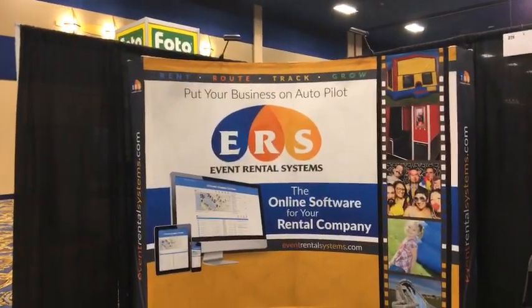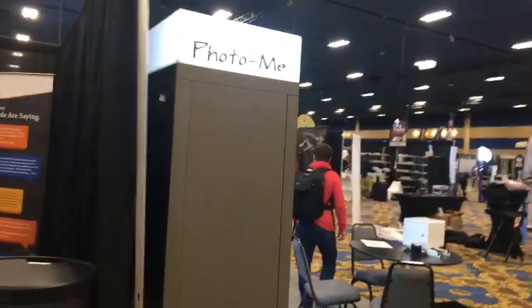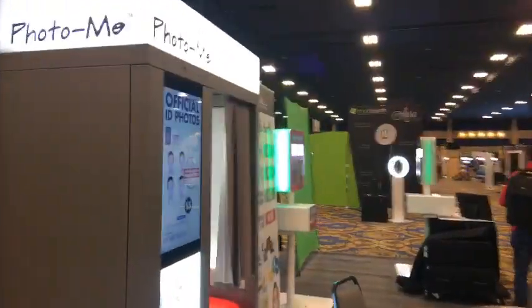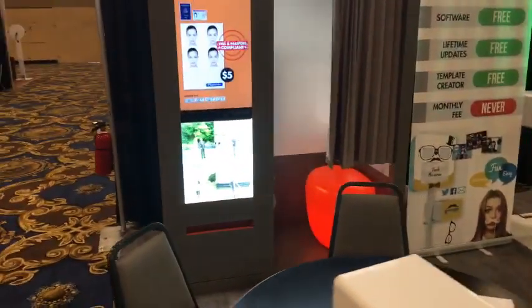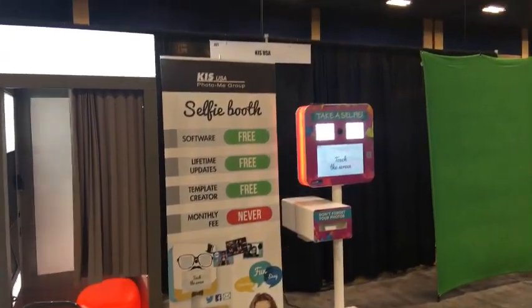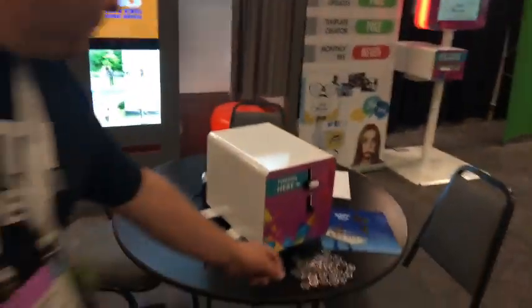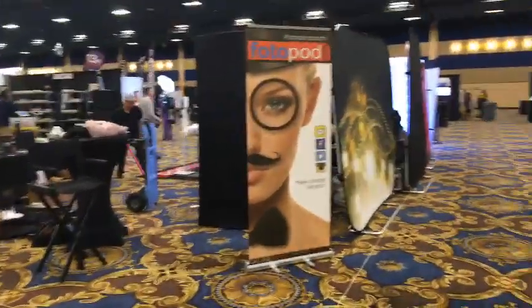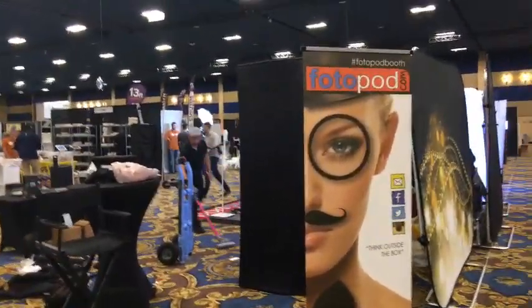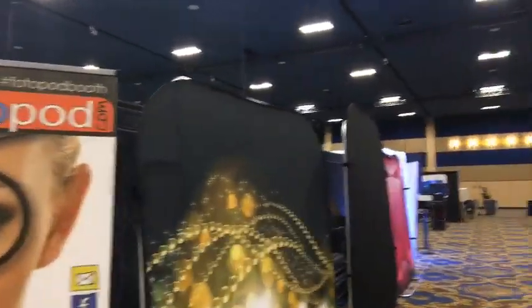Event Rental Systems is next at eventrentalsystems.com. Next we have Photo Me — a traditional photo booth right there, with a glowing lit-up seat. Some quick and easy setups. There's a little token to have some fun. This is setup morning so they're not done yet. We'll catch them on the other side — thephotopod.com.